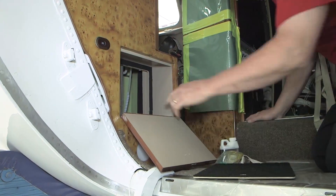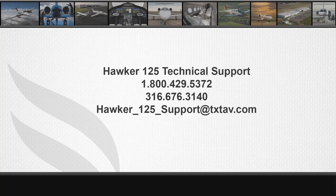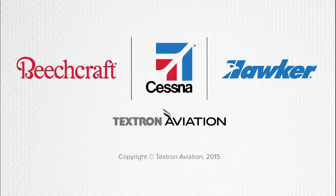The pump sits just below the TKS tank. For questions or comments regarding this video, please contact us at Hawker Technical Support. Our phone numbers are 1-800-429-5372 or 1-316-676-3140.